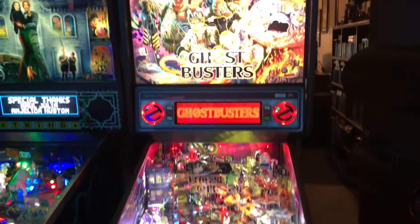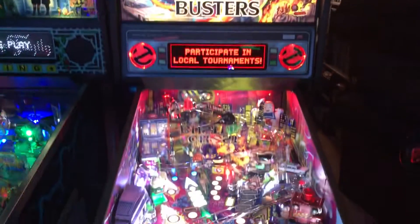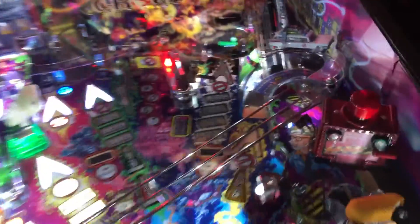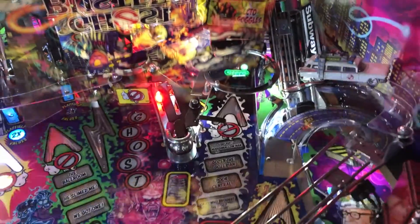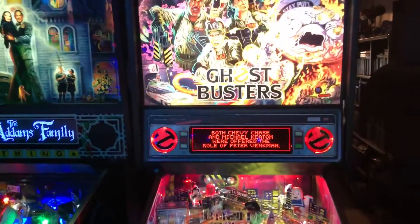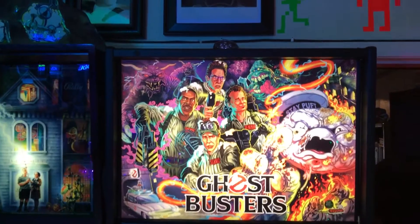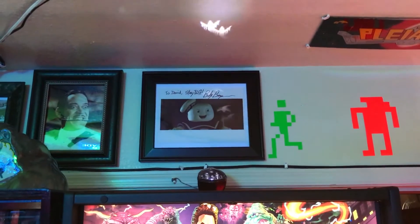Next we've got the newest game in the collection — Ghostbusters. I picked this one up in October. This is the premium version, so it's got a few extra bells and whistles. It's got this ecto goggle thing where sometimes a ghost will appear on the screen and you hit it with the ball — really cool, super fun game. I also mounted a projector behind the translite that puts ghosts up on the ceiling, which makes it kind of fun. At a convention I met Billy Bryan, who was the Stay Puft Marshmallow Man, so I got him to sign a picture.